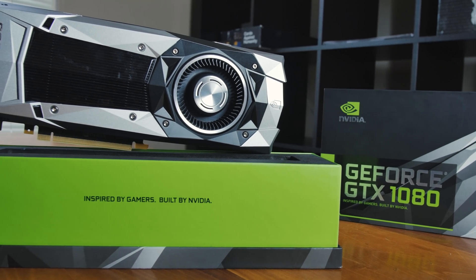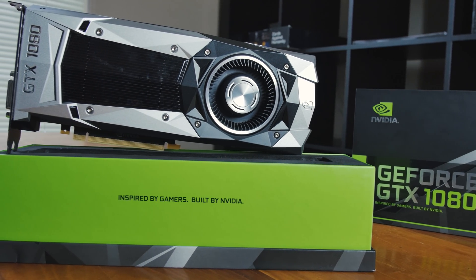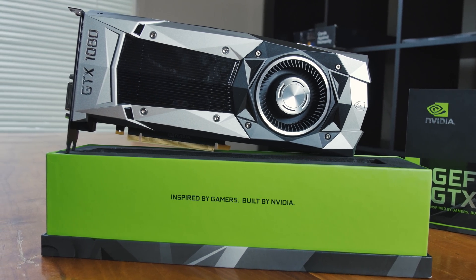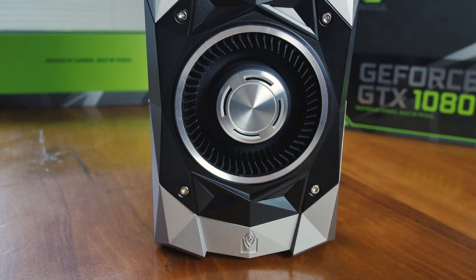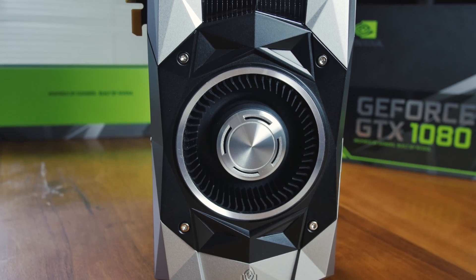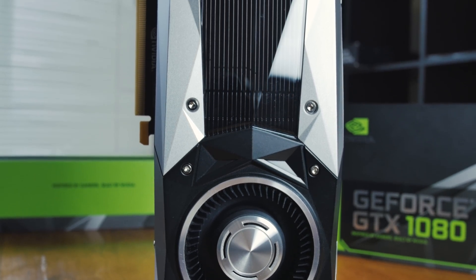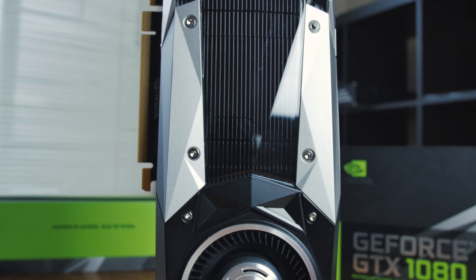Another thing to clear up is the Founder's Edition. Some people are confused about what it is — it's the reference design, but it's more expensive because it's fancier. NVIDIA decided they wanted to make their own card fancy. It's their prerogative. It has die-cast aluminum, a nice backplate, a blower fan with heat fins, and a vapor chamber cooling system to keep things nice and cool.